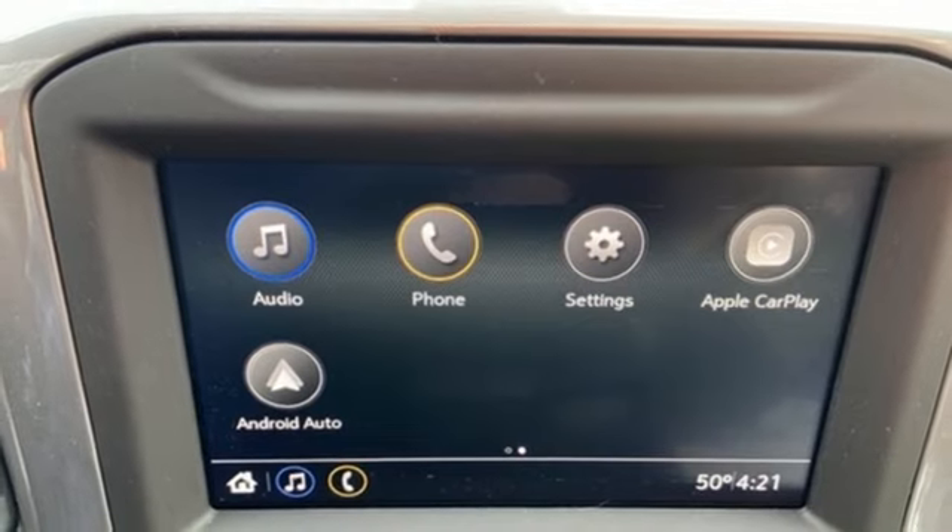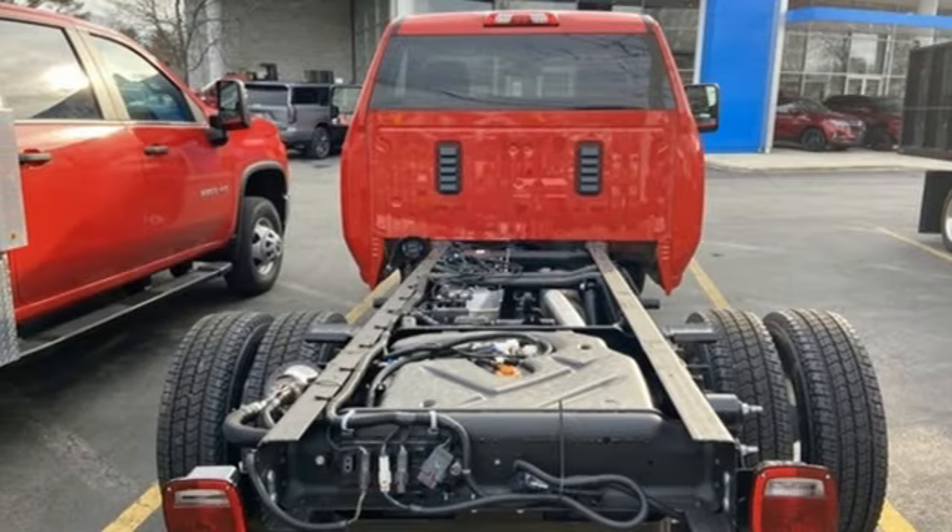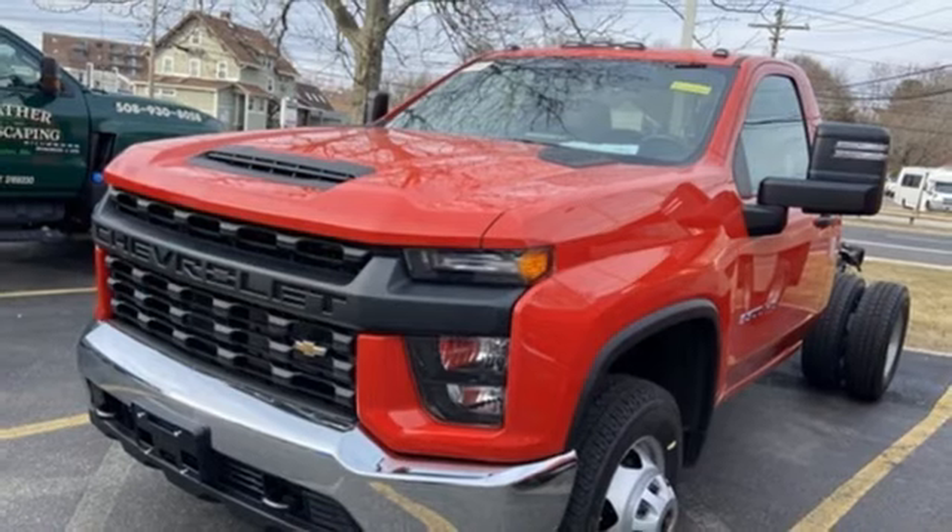Wireless phone connectivity, manual tilting steering column, electronic shift on the fly, and streaming audio.